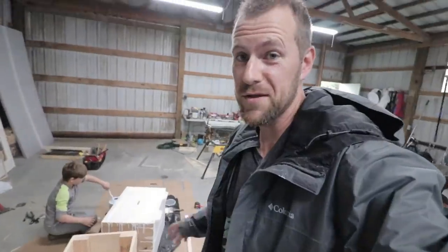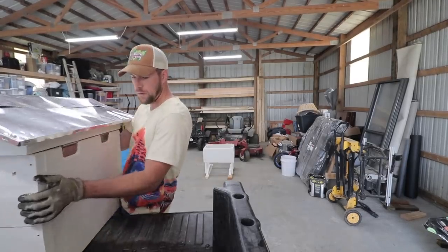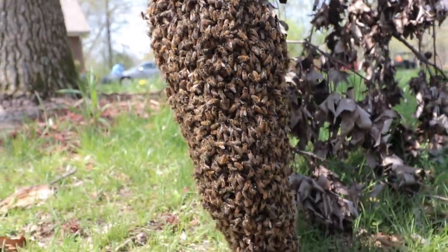We are scrambling a little bit today because we got a tip on some bees. We had a neighbor come by and introduce herself yesterday. She saw our animals from the road and asked if we had beehives, because a hive had moved into a branch in her yard and she didn't have a way to get rid of them or move them. She wanted to see if we wanted more bees, and of course we do.